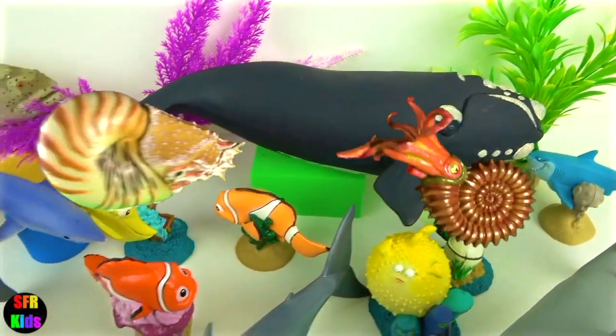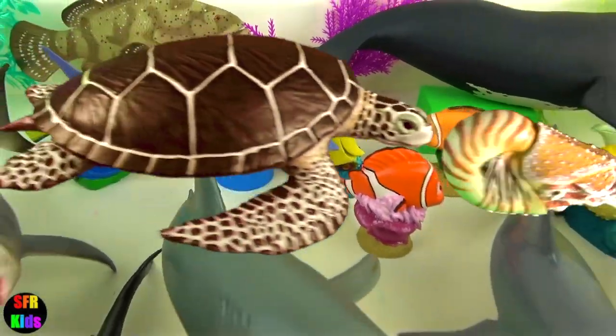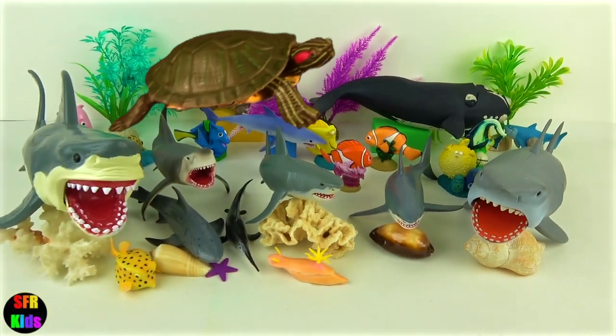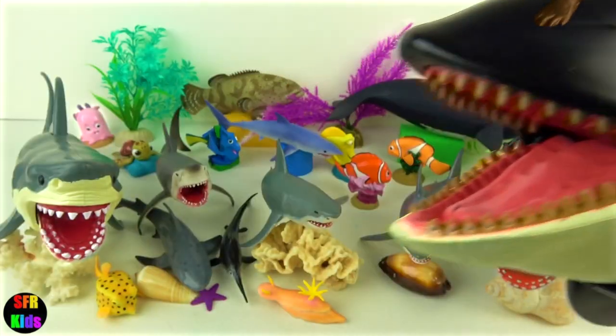Subscribe and give a thumbs up if you like whales, sharks and other sea creatures. There's a fun ending today.